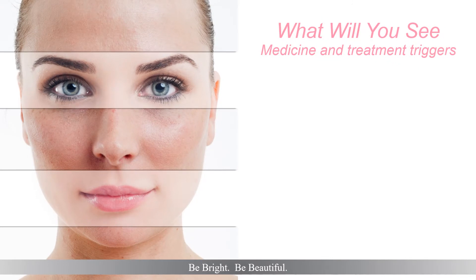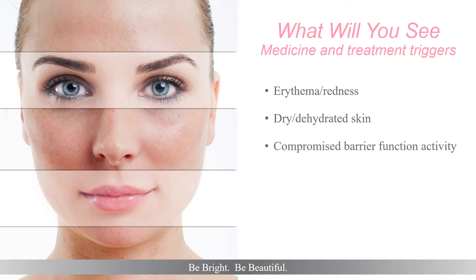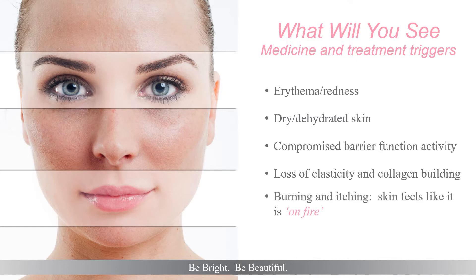Address the medicine and treatment triggers that you may see on the skin. Managing these will enable you to restore skin's optimal epidermal health. Skin will experience erythema and redness, whether it is at one specific spot or distributed all over the face and body. Dry, dehydrated skin can become severe, compromising skin's barrier activity and increasing trans-epidermal water loss. Collagen and elastin building come to a halt, creating a loss of skin structure — not seen on the skin, but as subclinical symptoms the client can feel. Burning and itching like their skin is on fire is quite common.